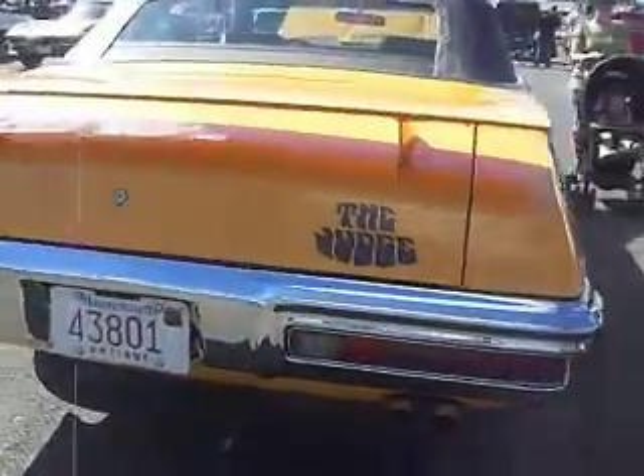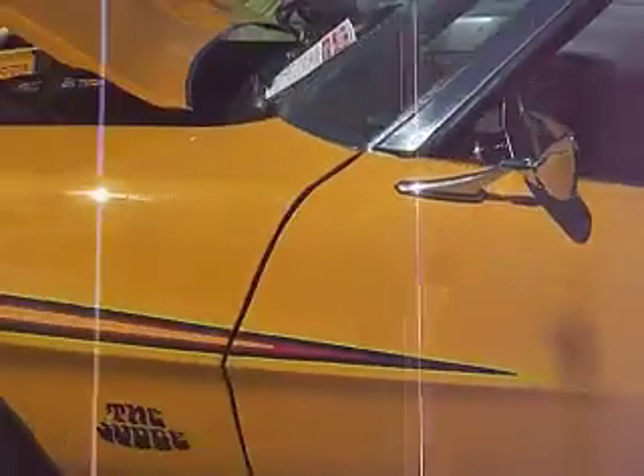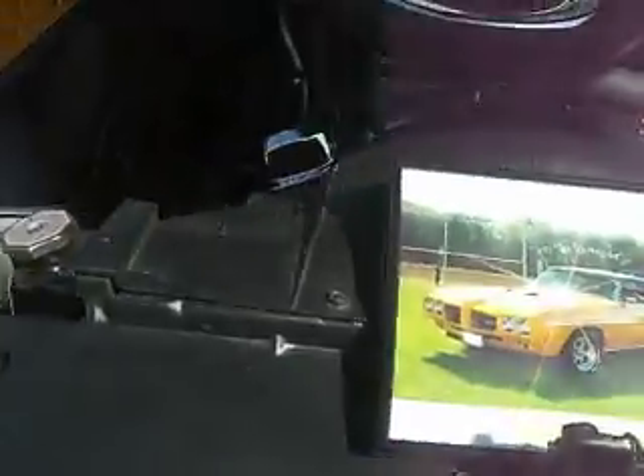The Judge — 1970 Pontiac GTO, The Judge, Ram Air 4, swept exhaust manifolds. The Judge, underrated at 366 horsepower, or 372.